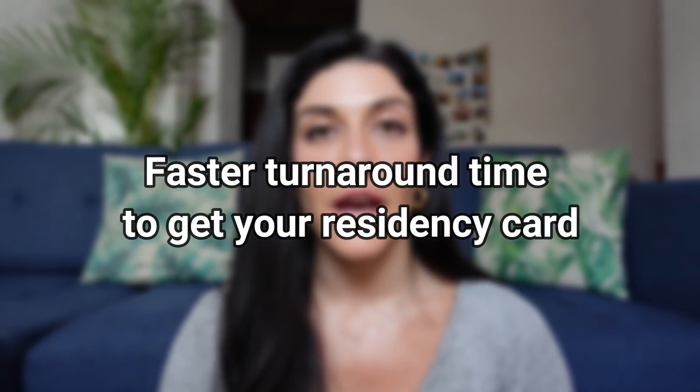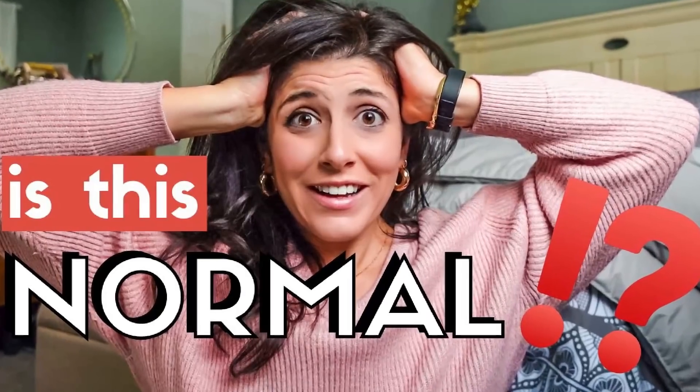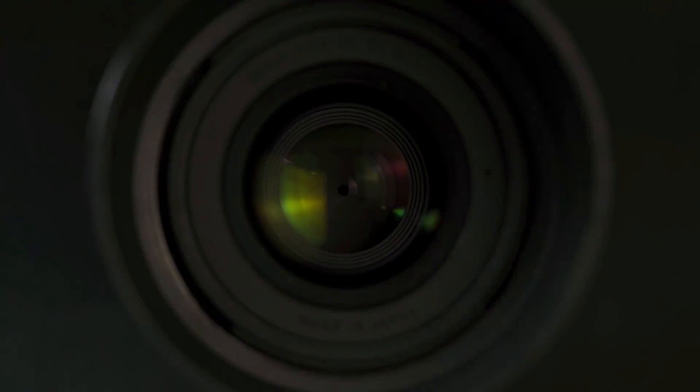Number seven: faster turnaround time to get your residency card. If you've watched my Mexico residency series, you know what a wild ride it was getting my residency card here in Queretaro. Despite turning all of my documents in August of 2020 — and they were all correct — I did not have my residency card in hand until December 2020. With the new system in place, you only need to go to INM once. In that appointment, you submit your documents, get your photographs taken, do your fingerprints, and get your residency card back the same day. So for all these changes to the Mexico residency process, at least that's a good one.